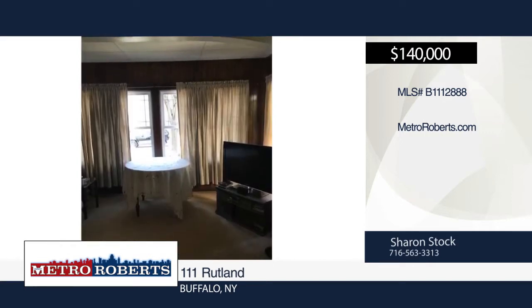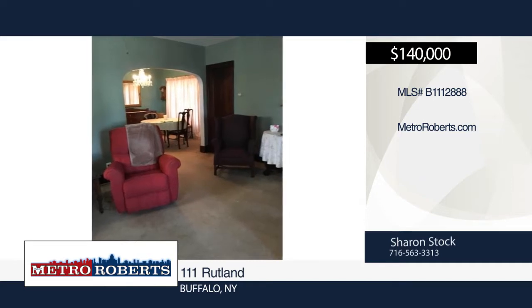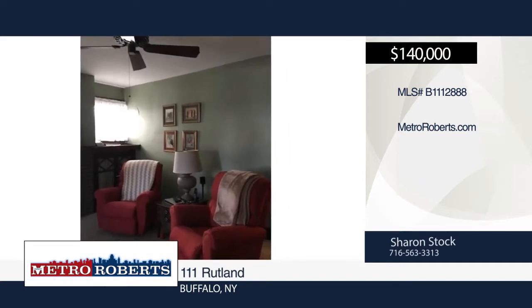This home is a must-see. Sharon Stock has the keys and would love to show you everything in person. Call now to schedule your private showing.